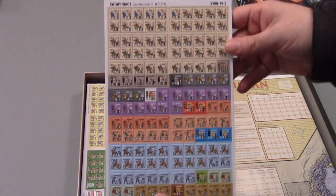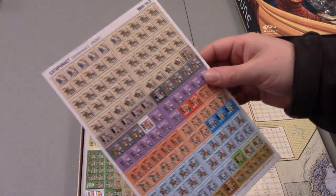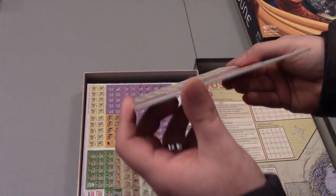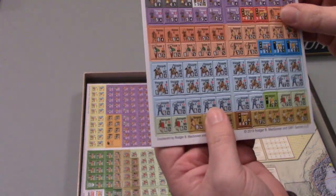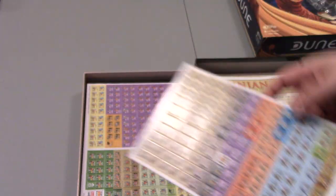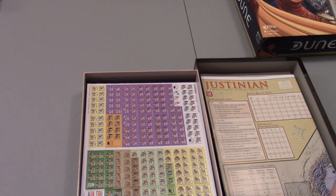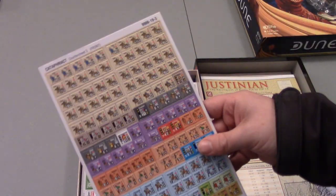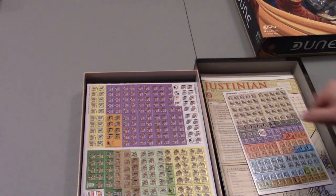Countersheets — this looks like the counters that would have come from Attila, labeled as countersheet 3. You can see it's pretty good thickness — these look like brown core. So these are going to be a big benefit from the previous printings, which I think used the thinner counter stock. These are going to be a lot easier to punch and are going to be much sturdier counters. That's super cool, I like that.